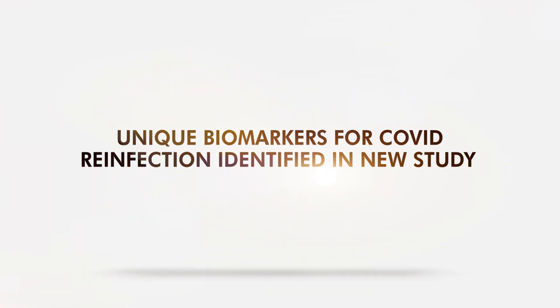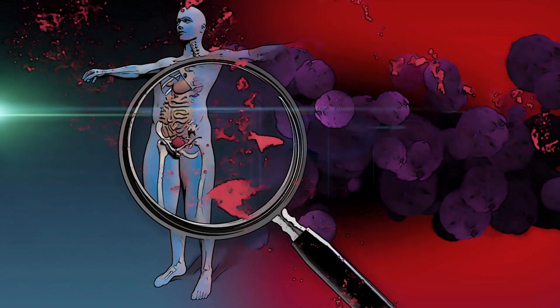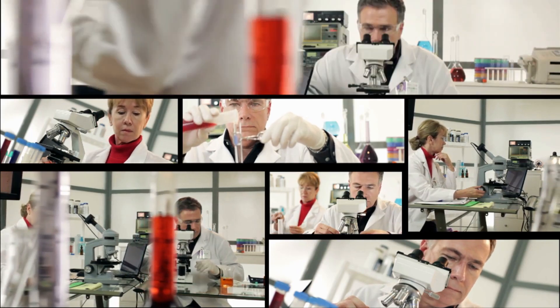Unique biomarkers for COVID reinfection have been identified in a new study. In COVID-19, natural immunity doesn't seem to work efficiently, as some individuals can be reinfected. So a group of researchers devised a way to better track it down.